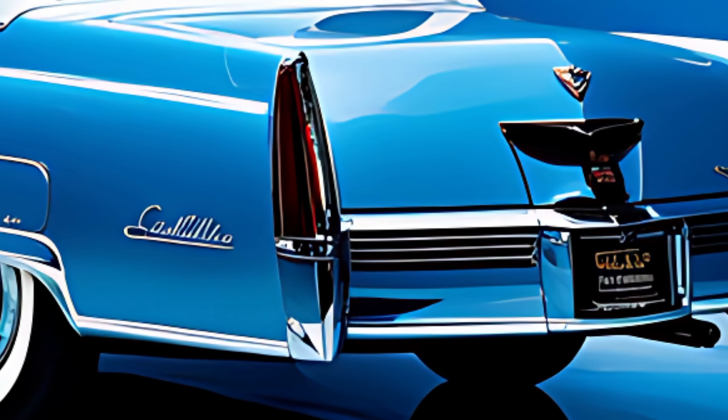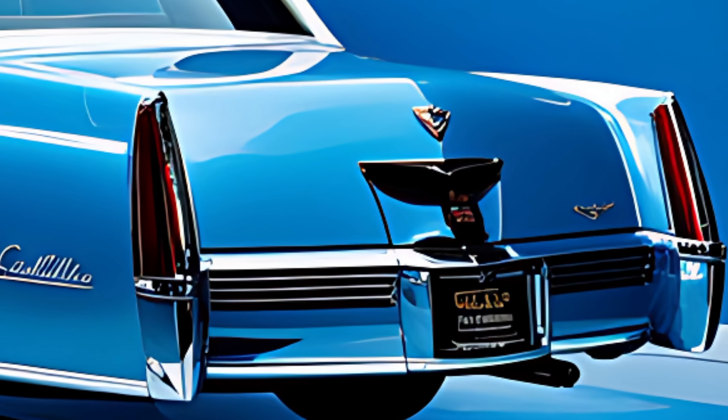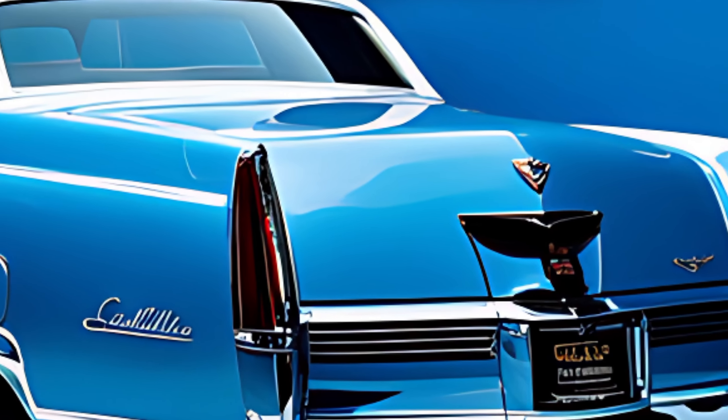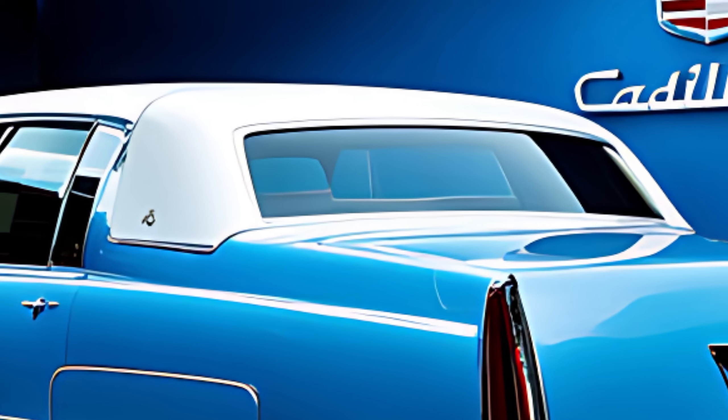Of course, no luxury car is complete without the latest technology. The Fleetwood Brougham boasts a massive panoramic sunroof that lets in natural light, while a cutting-edge infotainment system keeps you connected and entertained.